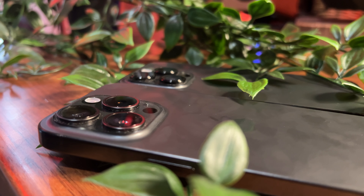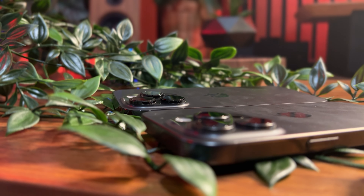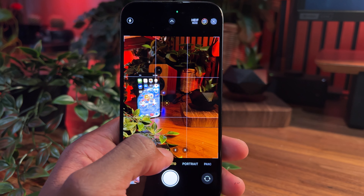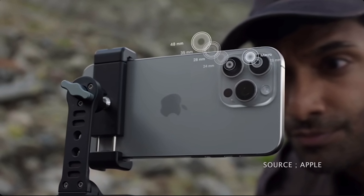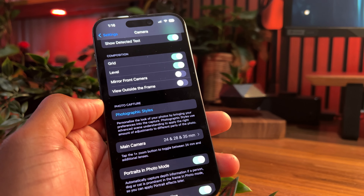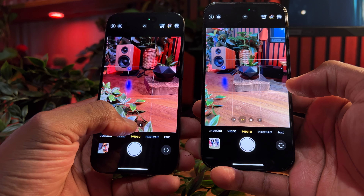Moving along, the camera is where a raft of changes happened moving into the current generation of iPhones. From the outside, the layout is what we've grown accustomed to over the past few generations, but the differences start to show on the software side when you dive into the different lenses. First and foremost is the ability to shoot a photo at three different focal lengths with your main camera — starting with your standard 24mm, a tighter 28mm, and an even tighter 35mm — all thanks to the photonic engine that uses a 48MP image to enable that without losing quality.